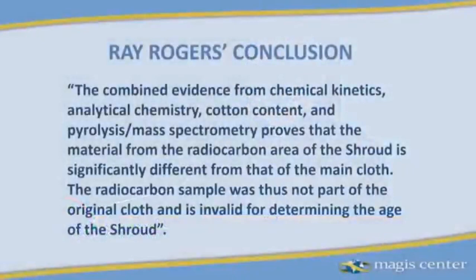The combined evidence from chemical kinetics, analytical chemistry, cotton content, and pyrolysis mass spectrometry proves that the material from the radiocarbon area of the shroud is significantly different from that of the main cloth. The radiocarbon sample was thus not part of the original cloth and is invalid for determining the age of the shroud. This has been validated again and again by many different fibrils from many different sticky tapes very close to the patch or on the patch itself. There is no question: this was an invalid sample.